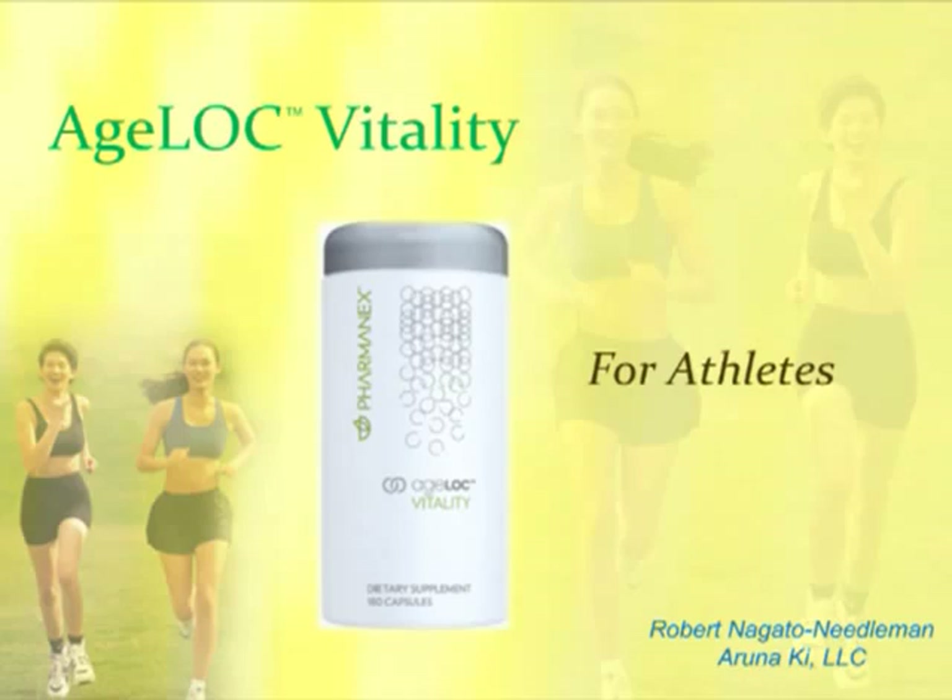My background is in molecular biology. I did my B.S. at Brown University with honors, and then I attended the Ph.D. program at the University of California San Francisco in molecular biology and biochemistry with the National Science Foundation Fellowship. And I have been certified as an American Council on Exercise personal trainer.